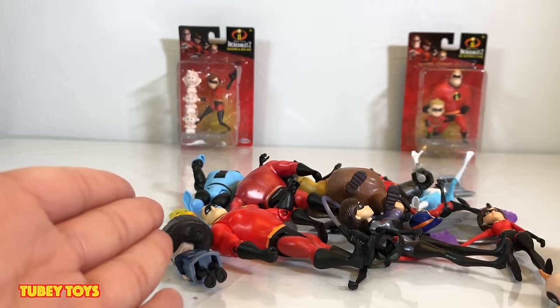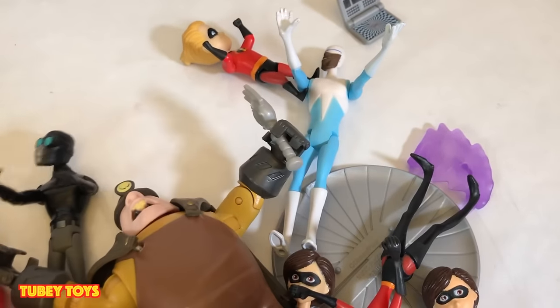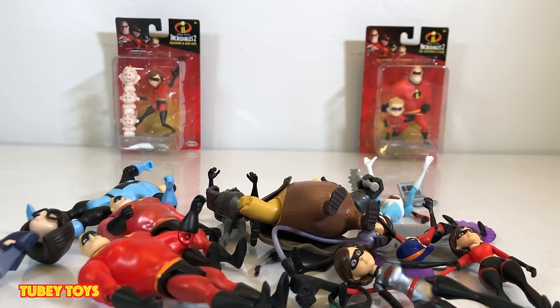We have all of Wave 1 and Wave 2 right in front of us. Before I end the video, I also wanted to show you guys some fun figures I found at Five Below.